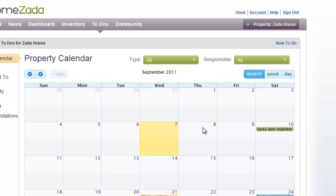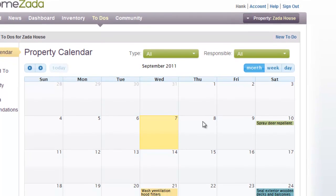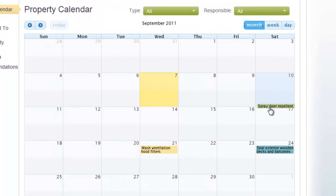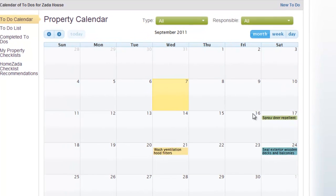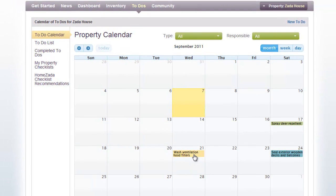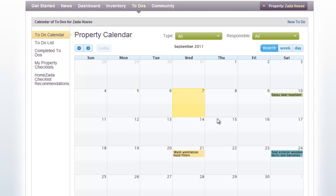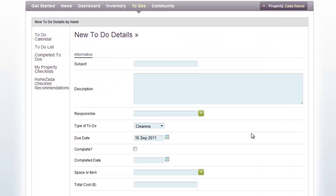On the To-Do calendar you can drag and drop items to move them. For instance, if something comes up this weekend and you need to delay a task to the following weekend, just drag it and drop it to that date. You can also click on a task to drill down into its specifics and make edits, or click on any empty date to create a brand new To-Do.